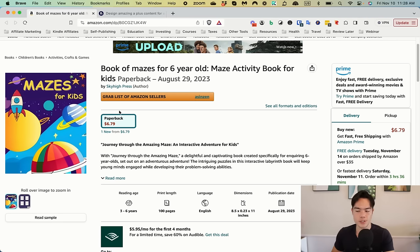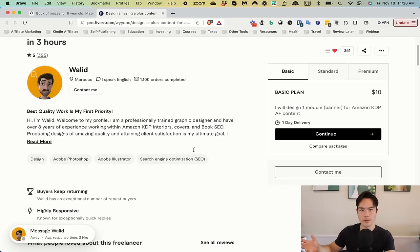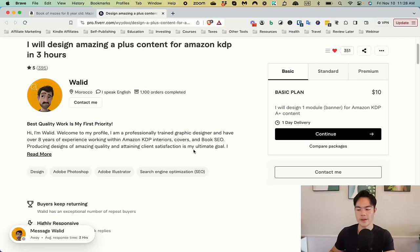You also want to get book reviews, just like all the other books reviewed — almost every single one has the issue of not having enough reviews, and that's why they're not selling. You also don't have any A+ content. If you want to do it yourself, you can do it on Canva. If you want to outsource, there's a cheaper gig than the one I showed earlier — this gig by Waleed creates A+ content for you. You want a minimum of three modules, so that'll be about $30. I'll leave a link in the description.